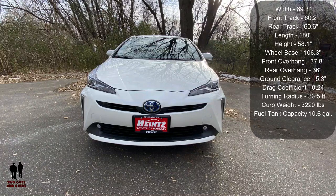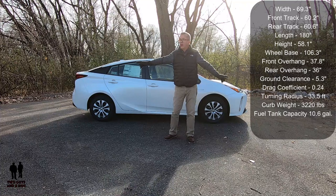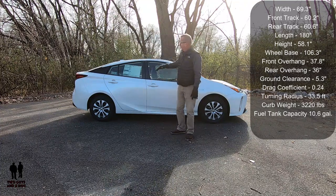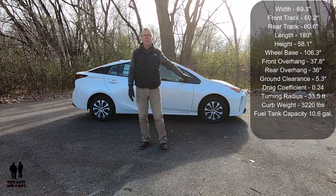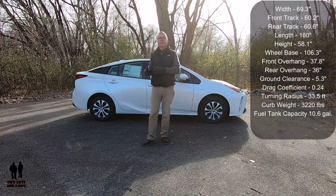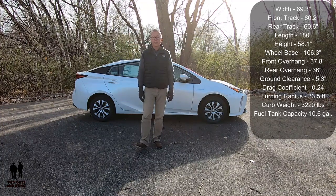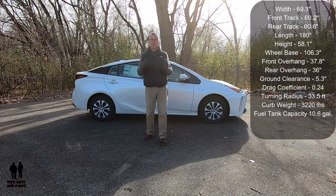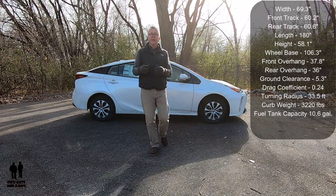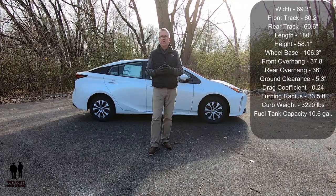Dimensions: width is 69.3 inches, front track 60.2 inches, rear track 60.6 inches, overall length 180 inches, height 58.1 inches, wheelbase 106.3 inches. Front overhang is 37.8 inches, rear overhang 36 inches, and ground clearance 5.3 inches. It also has a coefficient of drag of 0.24, a turning circle diameter curb-to-curb of 33.5 feet, and a curb weight of 3,220 pounds. It has a 10.6-gallon fuel tank.